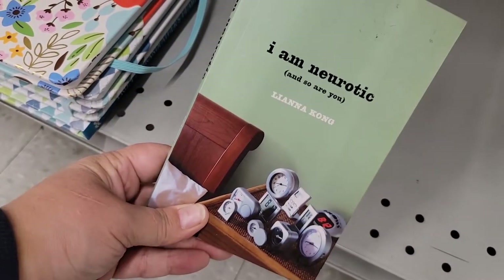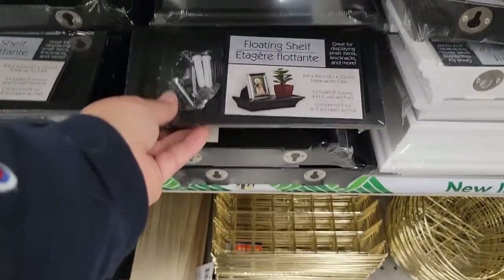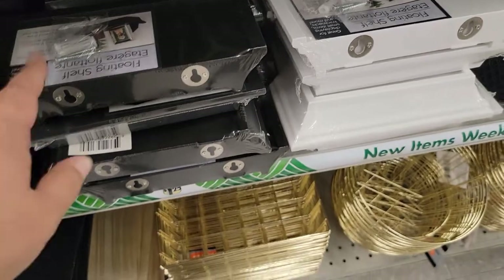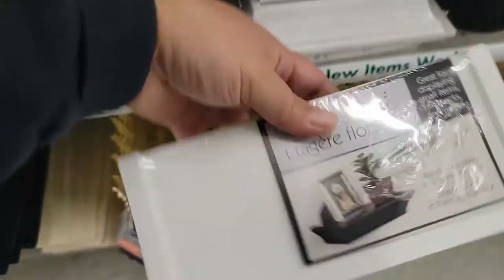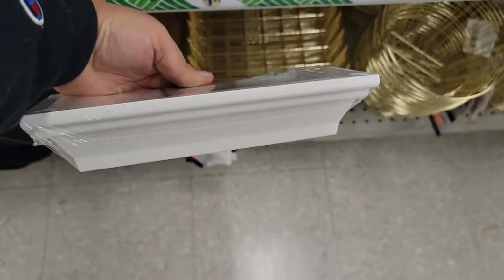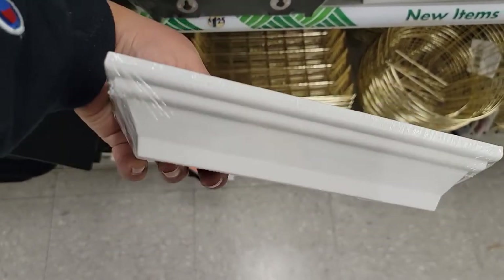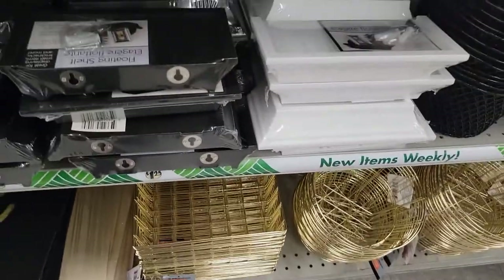They've got plenty of floating shelves in both black and white. They're on the smaller end, but cute — you can put them anywhere, great for little knickknacks, small frames, and stuff like that.